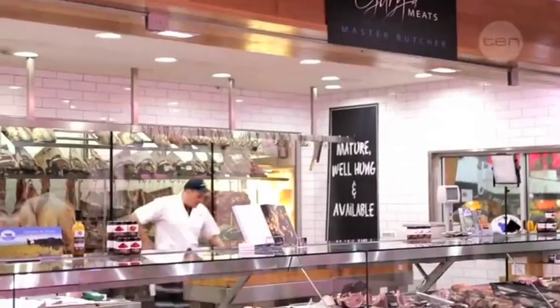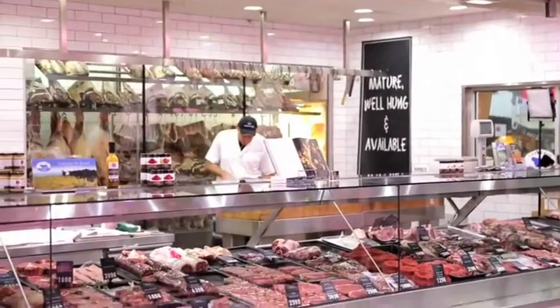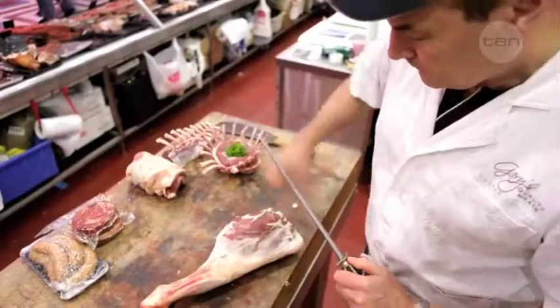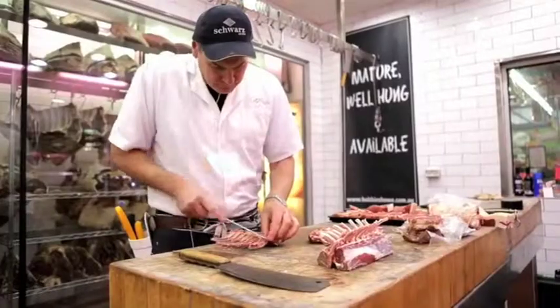My name is Gary McBean. I'm a fourth generation butcher. I've been in business for myself now for around 25 years. I started butchering when I was eight years old on a Saturday morning.